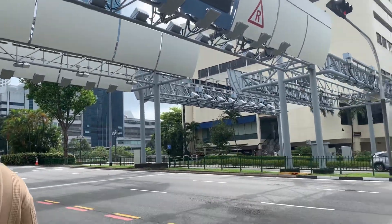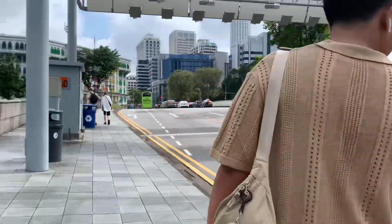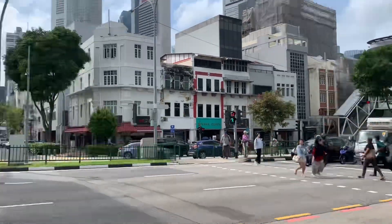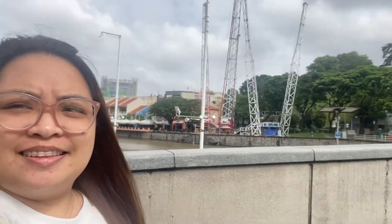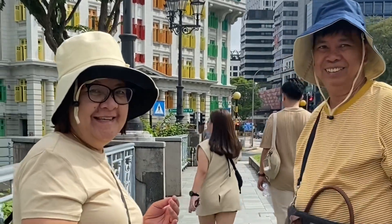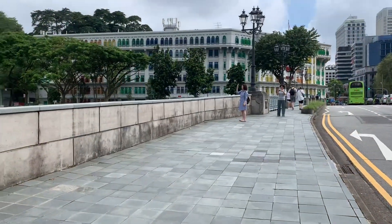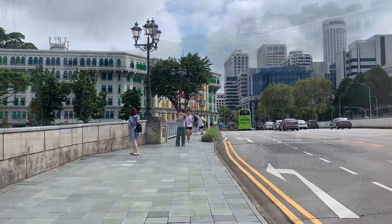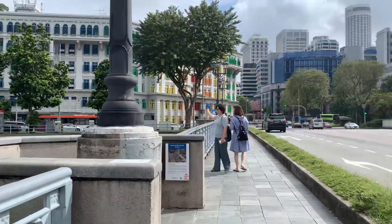Ang ganda ng area nila! Ang weather sa Singapore ay kapareho lang din ng sa Pilipinas — sana Lord huwag masyado mainit. May nakikitang ibon pa kami. Maraming makikita ang common birds sa Singapore pero bawal silang hawakan o pakainin. Bawal din ang bubblegum. And yes, sobrang linis sa Singapore, guys!